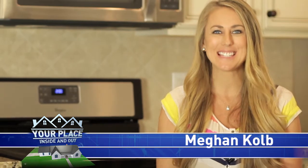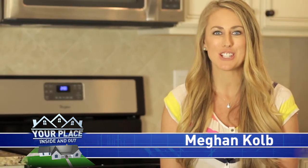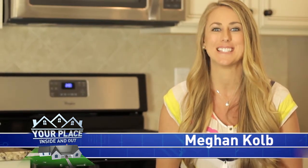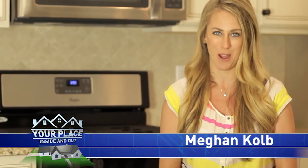Hey guys, welcome to Your Place Inside and Out. This week we have tips, tricks, inspiration, and even some advice from our local professionals on how to get your place dialed in from inside to outside, just in time for this gorgeous weather.